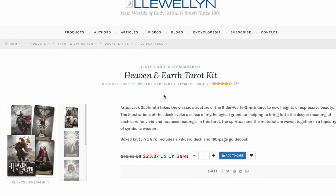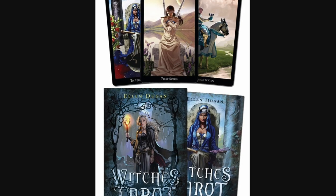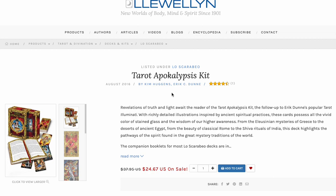Heaven and Earth Tarot Kit — another big box set with beautiful artwork. The fact that they're giving this away for 20 bucks is insane. Normally $35 — I paid 35 bucks when I bought it. This is a good deal. I would pick this up.